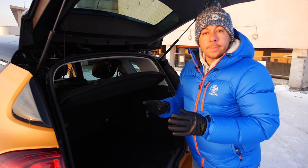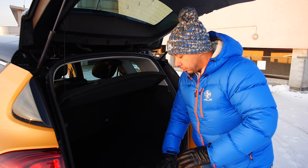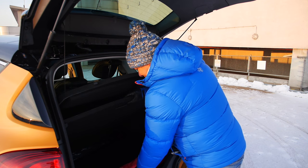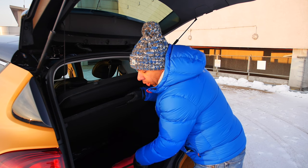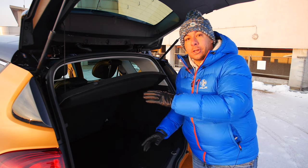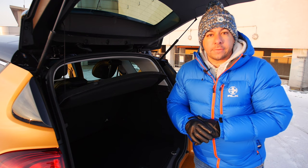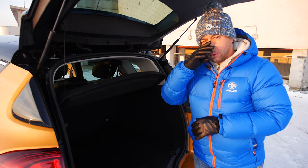In the boot you get a couple of shopping bag hooks on either side. There is a double floor which makes loading things easy, and under this double boot floor is a mini spare — that's an option in some markets. Be careful about the parcel shelf: I tried it on my girlfriend and she's shorter than me so she doesn't have a problem with it, but if you're 175 centimeters or taller, watch out for your nose.